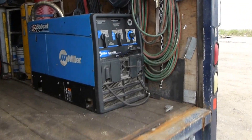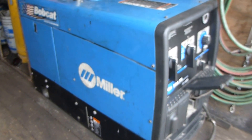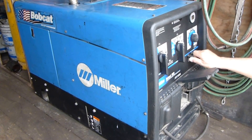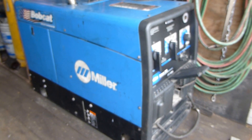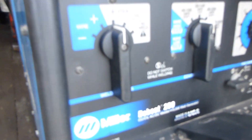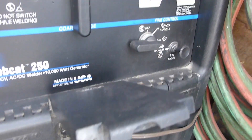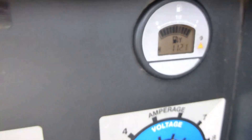Inside, we've got the Bobcat welder with only about 11 hours on it. We might as well start it up for you and let you hear it. Good, good.